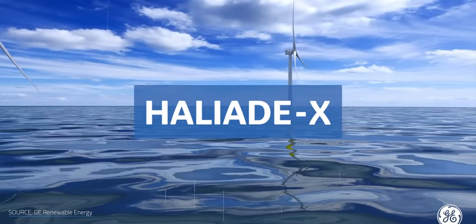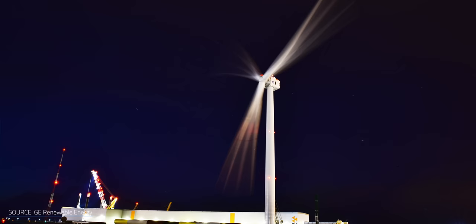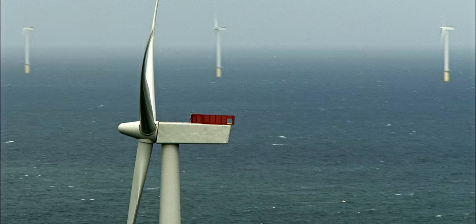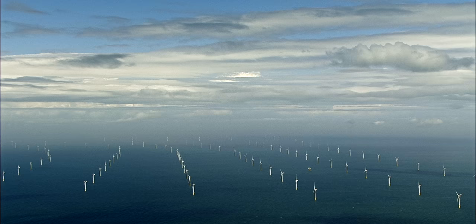Take the Haliade-X, manufactured by the US-based company General Electric. It can provide enough energy for a UK household for two days with one rotation — and its 220-meter rotor and max height of 260 meters might have something to do with that. To put those numbers into perspective, the largest passenger plane, the Airbus A380, flies with a wingspan of 80 meters. And offshore wind isn't just skyrocketing in size — it's shooting up in popularity as well. According to Siemens, 2021 saw global offshore wind capacity expand by a record 18 gigawatts, bringing collective capacity to about 51 gigawatts.